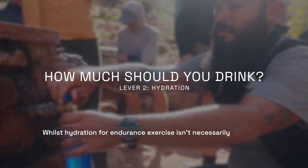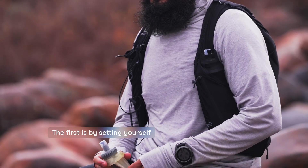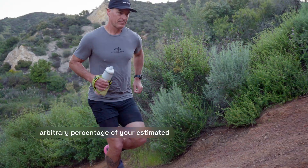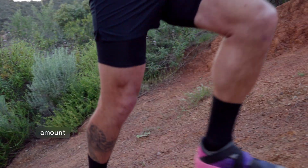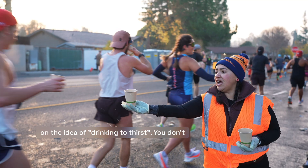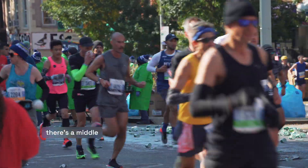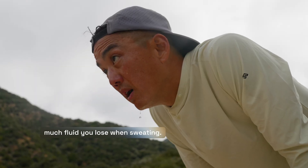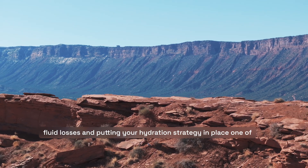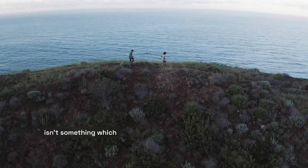Whilst hydration for endurance exercise isn't necessarily a complex topic, there's a tendency to oversimplify it in one of two ways. The first is by setting yourself targets to replace an arbitrary percentage of your estimated fluid losses by drinking X or Y amount per hour. The second is by ignoring any type of planning and relying solely on drinking to thirst. You don't have to choose between drinking rigidly to a plan or drinking entirely to thirst. In most cases, there's a middle ground and that's where we at Precision Fuel and Hydration like to sit. One of the most important factors to bear in mind is that aiming for a 100% like-for-like replacement of sweat losses isn't something which is necessary or advisable — it can lead to over-drinking and a very nasty condition called hyponatremia.